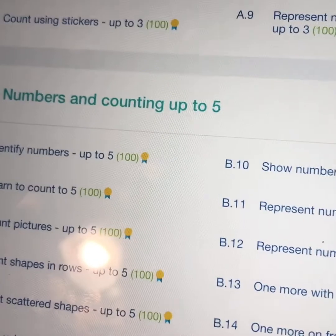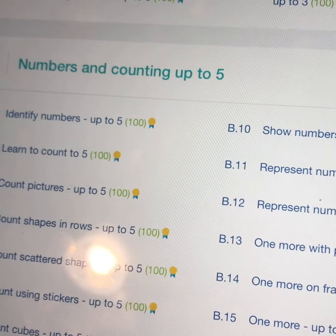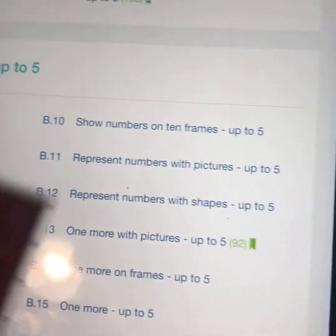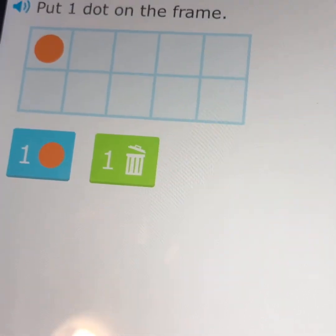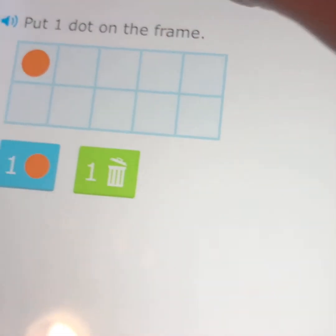I want to make sure he's completed all of his kindergarten standards before the year's up, so what I've been doing is going in, selecting a category, and having him complete the assessment. Cash is way past this in math, but let me bring up 'numbers and counting up to five.' Go ahead Cash. Just so you know, my child reads, but if yours didn't, there's a little button here that will read to them.